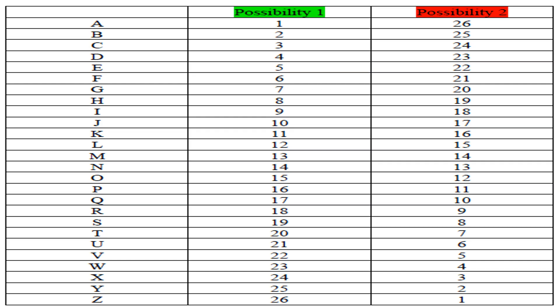Step 1: To decipher the message, you need to make a list of all the alphabets of the English language, from the letter A to the letter Z, and you need to number them from top to bottom, from 1 through to 26.